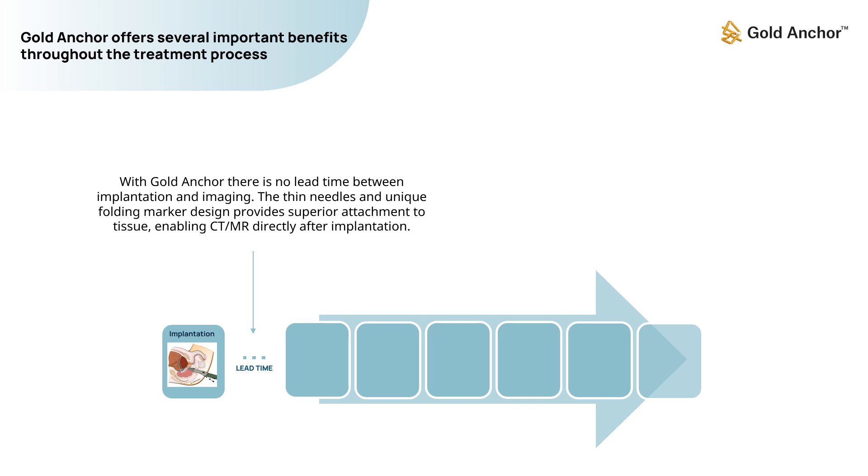With Gold Anchor, there is no lead time between implantation and imaging. The thin needles and unique folding marker design provide superior attachment to tissue, enabling CT and MR imaging directly after implantation.